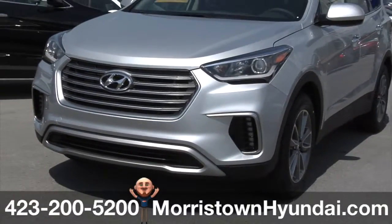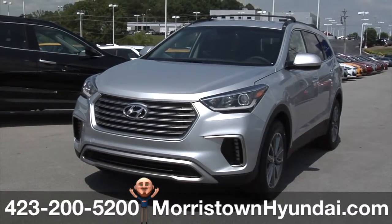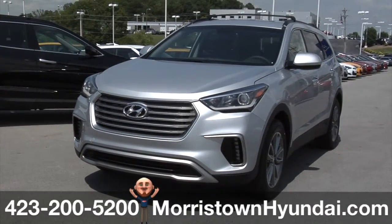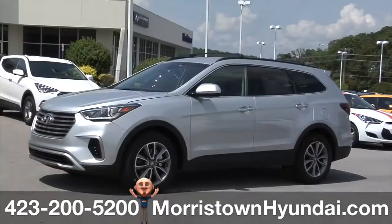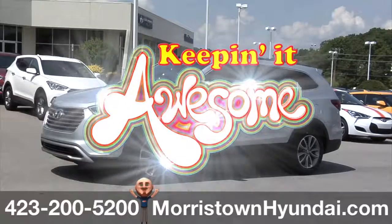The 2017 Hyundai Santa Fe — giving power on demand a whole new meaning. For more information, log on to morristownhyundai.com or call 423-200-5200. Morristown Hyundai, where we're keeping it awesome.